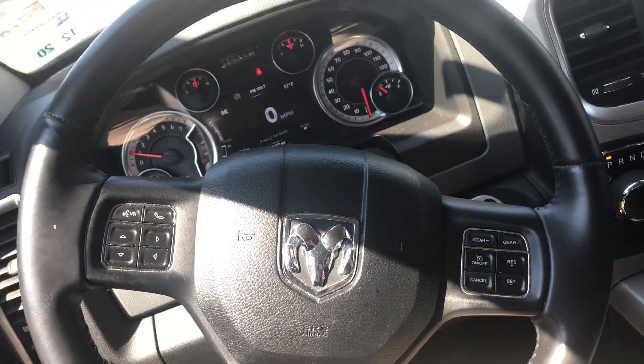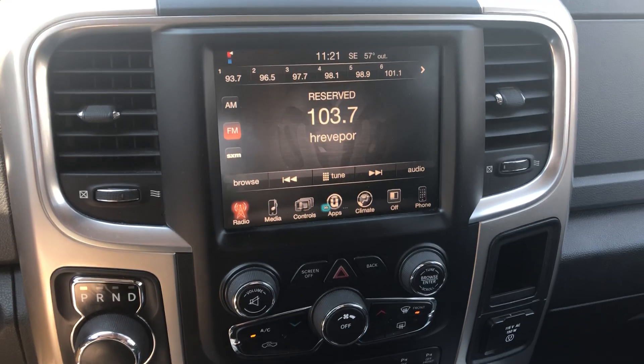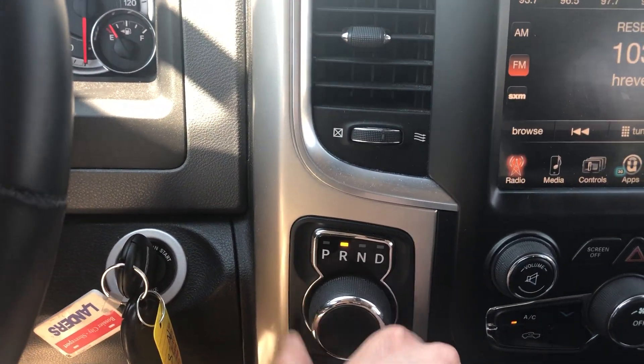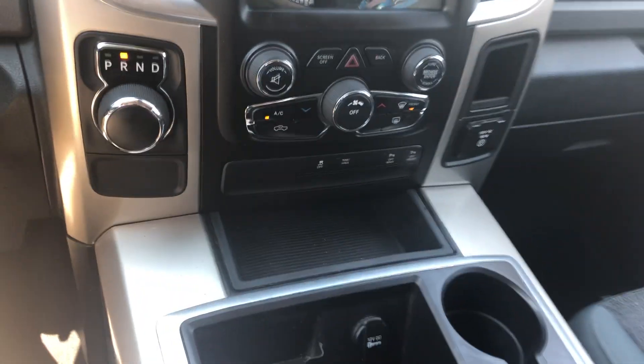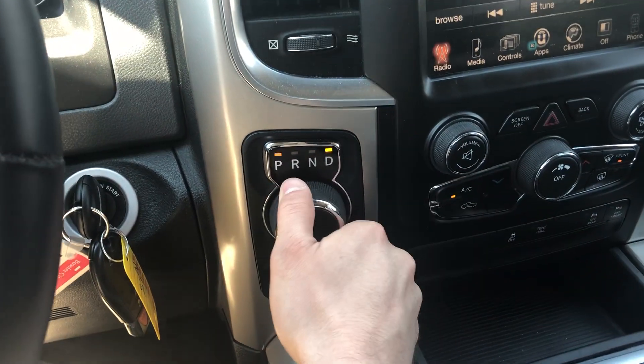Controls for the radio and cruise control. Got a touchscreen media center. There's your backup camera. I ain't never seen a gear shift like that in school.